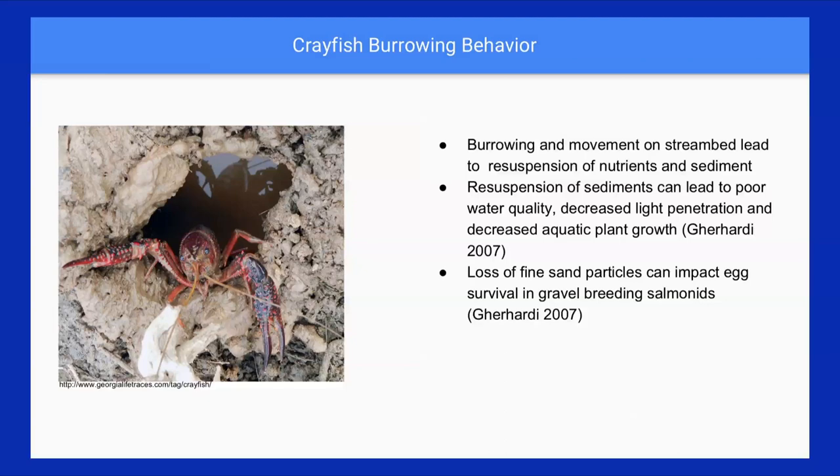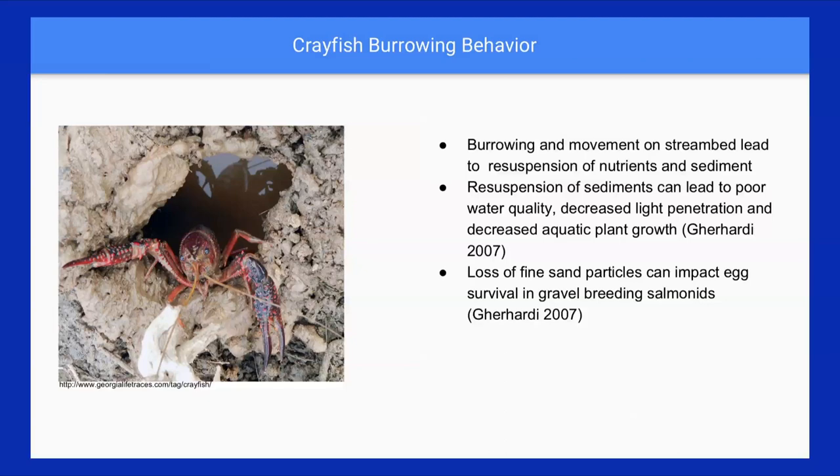Crayfish also like to burrow in streams and walk along the bottom rather than using the water column, stirring up a lot of sediment. This transports sediment downstream, affecting water quality — a stream with a lot of dissolved solids sees reduced water quality and erosional instability of stream banks. Crayfish burrowing on stream banks makes them unstable. This is particularly relevant because salmonids lay their eggs in gravel and sand particles, which is directly related to our grant funding: MRT's project is working off a fisheries habitat restoration grant, with the goal of improving upstream habitat for Southern California steelhead trout.